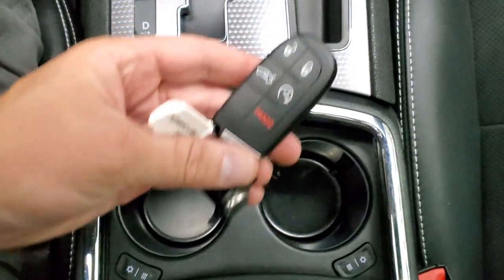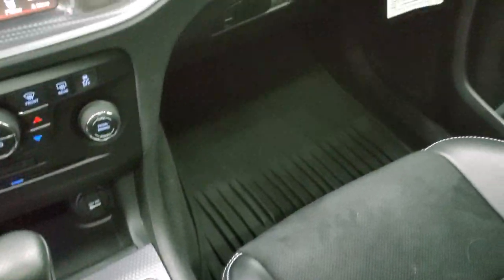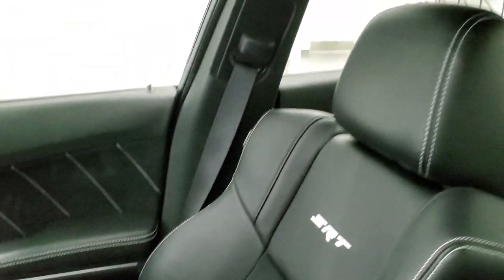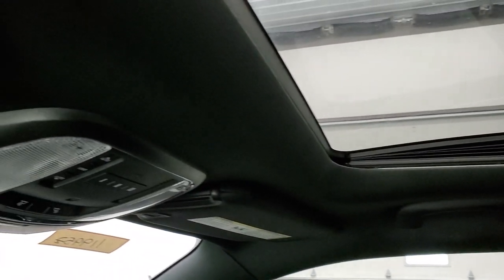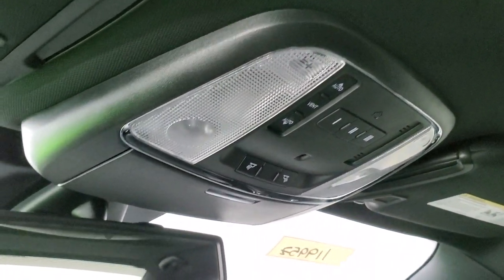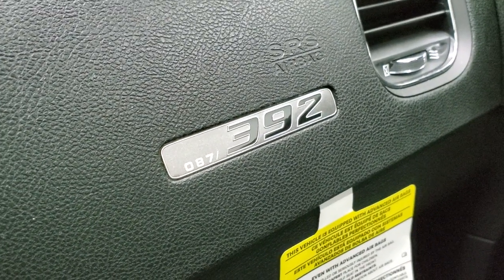You also get keyless entry with remote start. The passenger side floor mat and seat are in excellent condition — no rips or tears. It does have the power sunroof, HomeLink buttons for your garage door, security systems, and lighting systems, and map lights. There's your badge which tells you what number this is — 87 of 392.